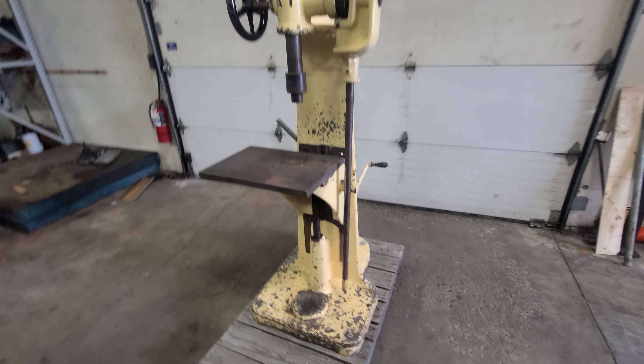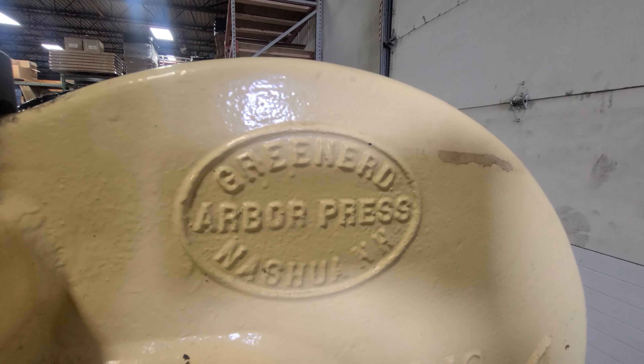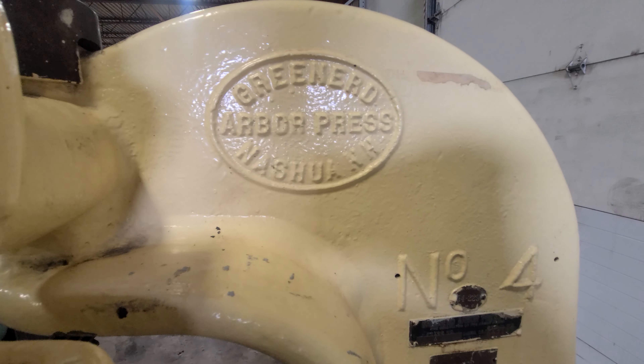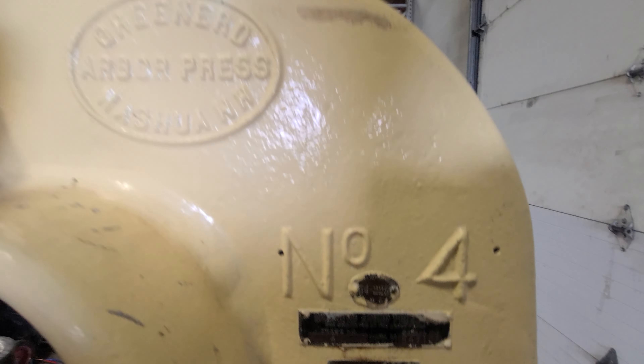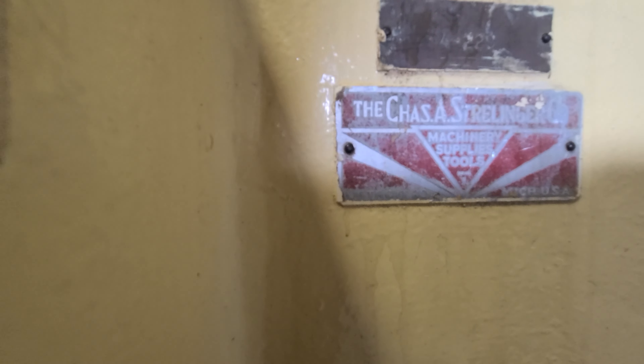This is a Gennard Arbor Press from New Hampshire. It's a number four, serial number 547177. This is Chase A. Sterling Company.